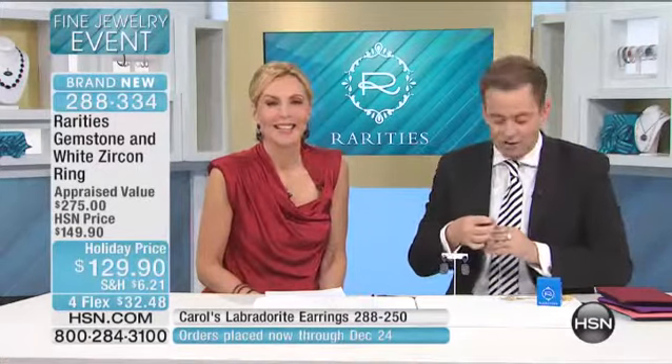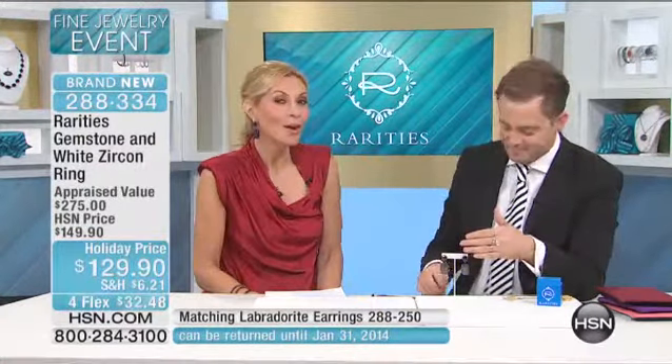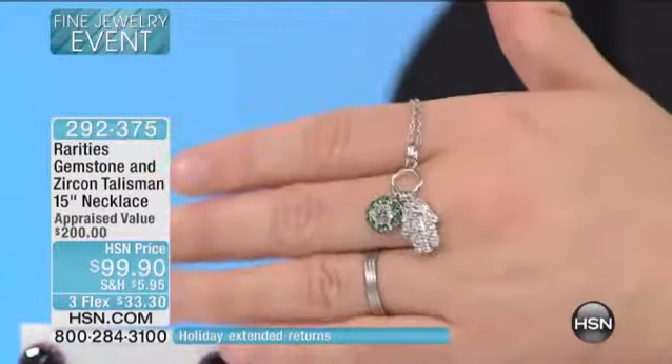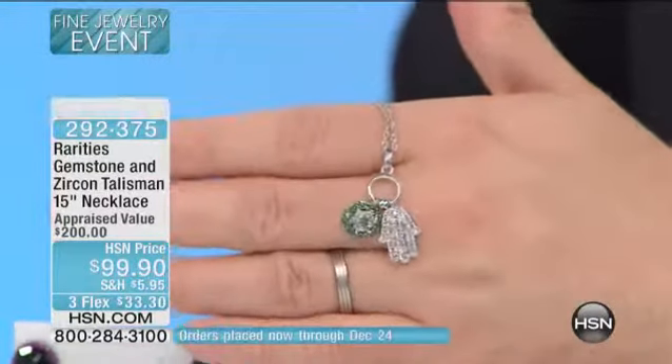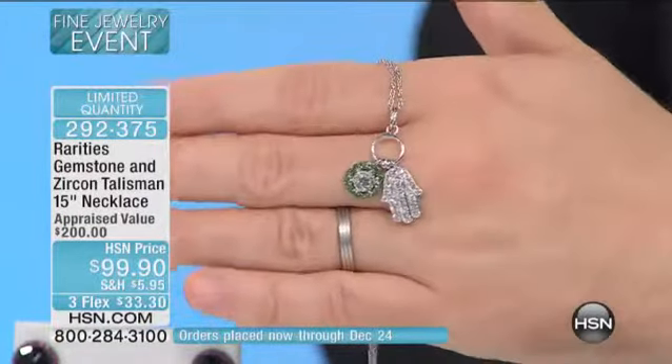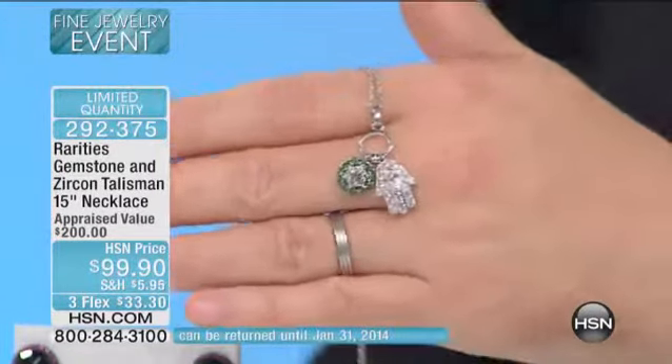Hazel, what did you shop for today? Today I got the first necklace — the talisman necklace. Did you get it in sapphire or in saverite? I got the saverite because I actually have your Hamsa pendant in the sapphire, so I like the saverite. Wait till you see the today's special in the chrome diopside, which plays against the saverite. I made this collection so tight, Hazel, so that everything worked together with everything else and also everything that you already own.